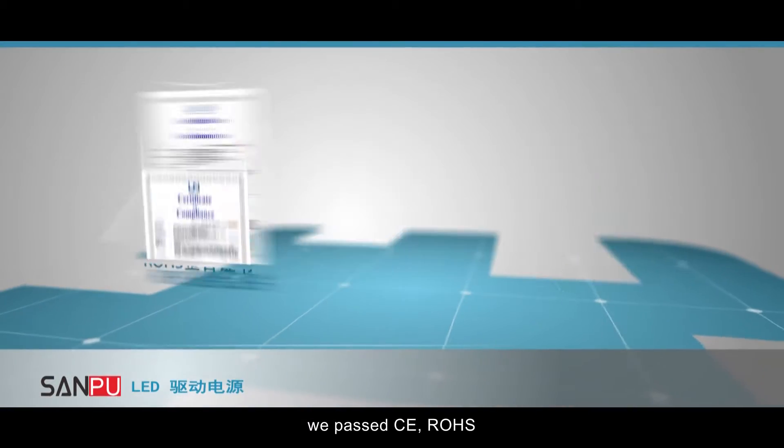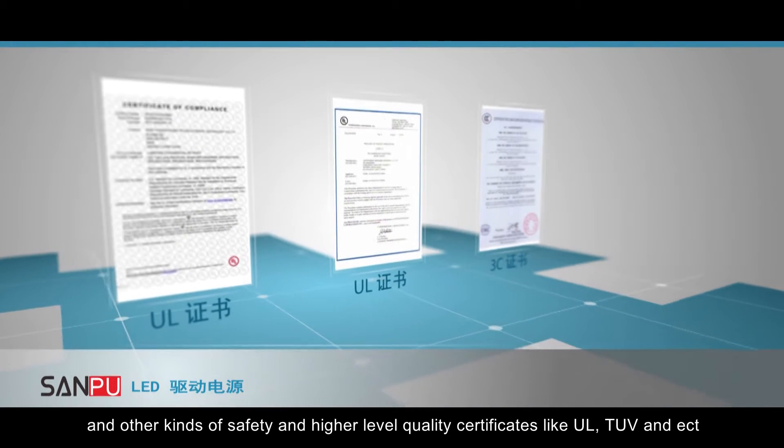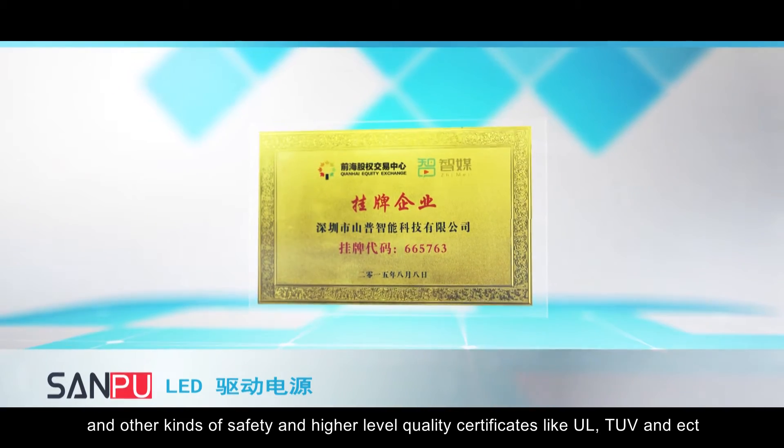We passed CE, ROHS, and other kinds of safety and higher-level quality certificates like UL, TUV, and etc.